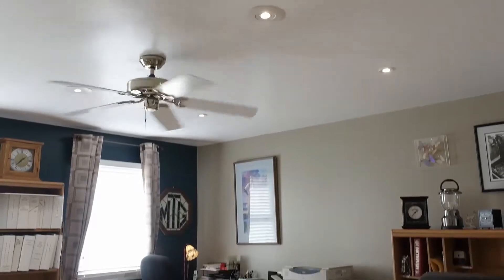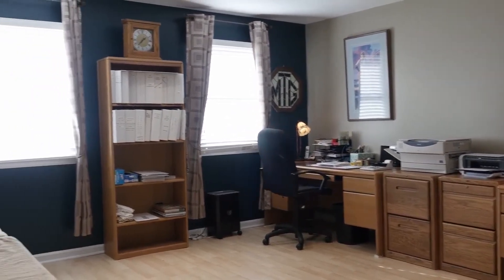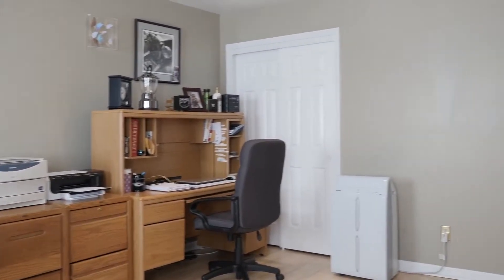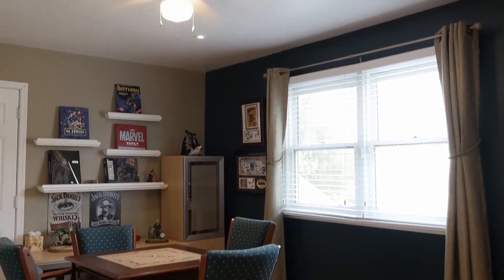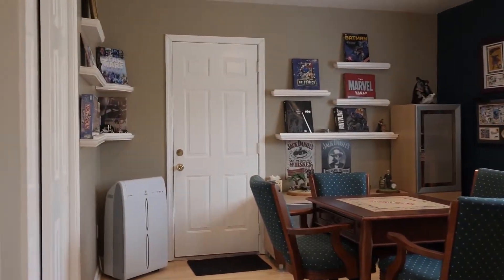Bedroom 2 is generously sized, has recessed lights, and a double door closet. The third bedroom is also nicely sized and offers easy walk-in access to the floor and attic space.